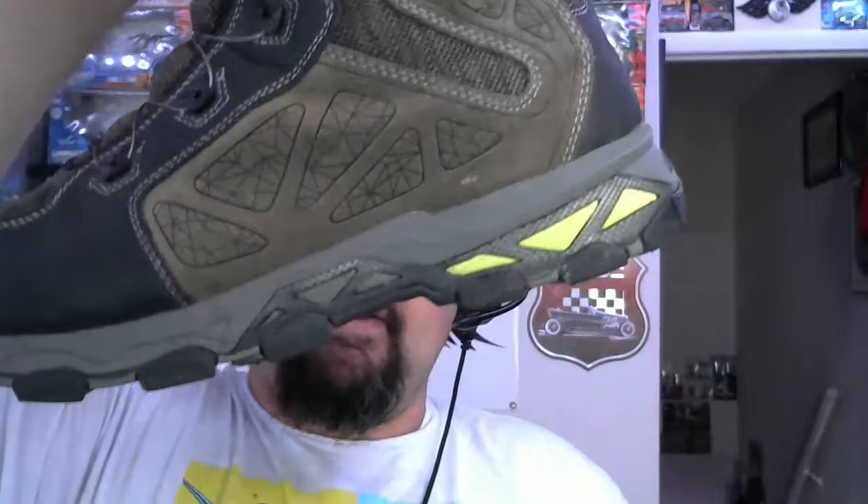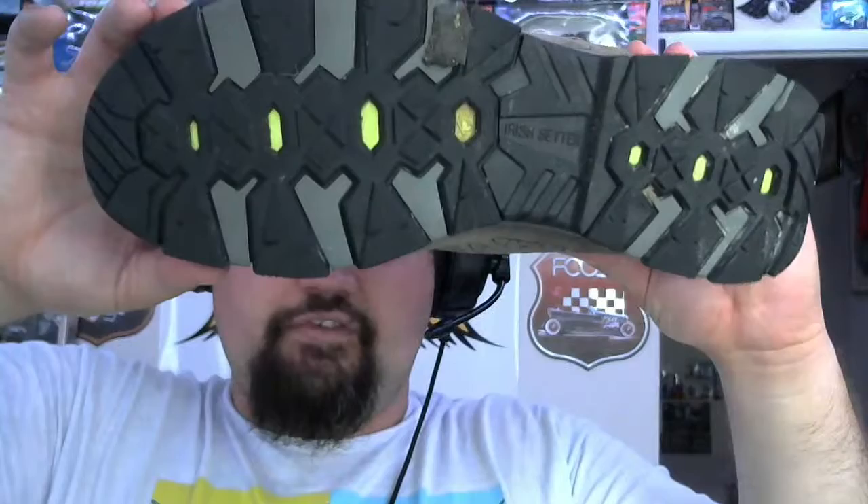The interesting part about these boots is they're rated at about eight million steps. I've had these forever. They have grip lugs on the bottom and are extremely comfortable.